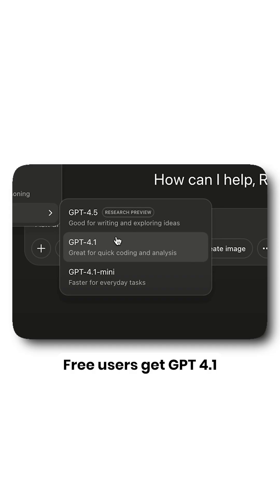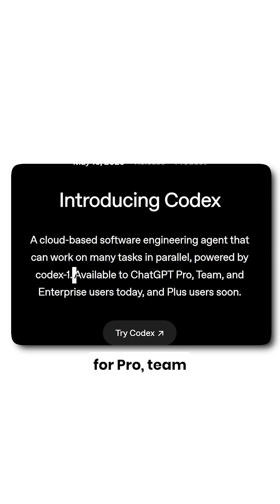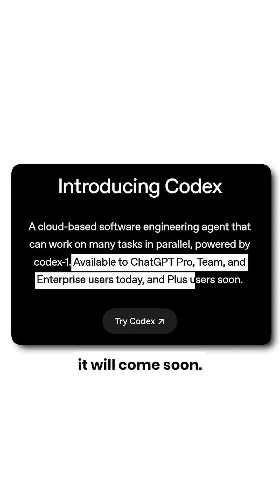Free users get GPT 4.1 mini, and paid subscribers get the full model. Codex is available for Pro, Team, and Enterprise users now, and for Plus users it will come soon.